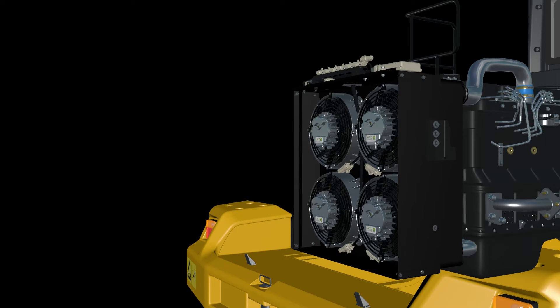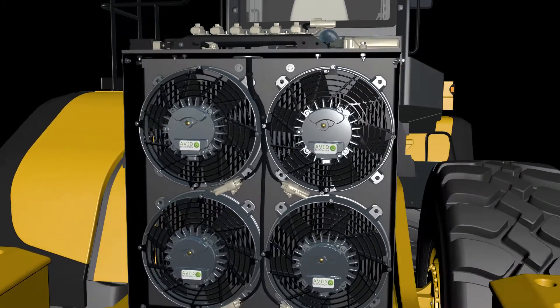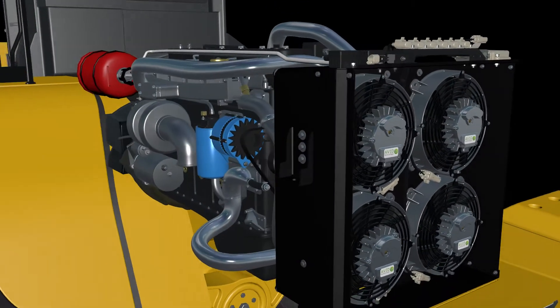The fans can be reversed, giving almost full airflow to easily clean debris from the heat exchangers. The electrified system eliminates the hydraulic fan drive, which can be prone to leaks and maintenance issues over the life of the machine.